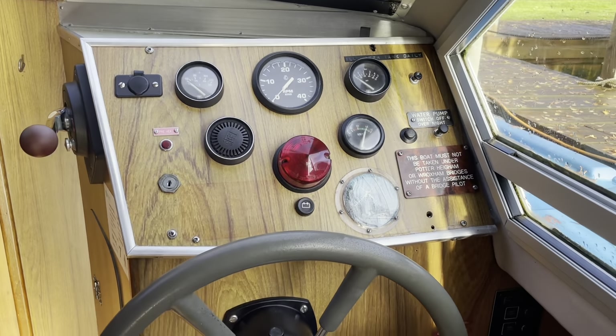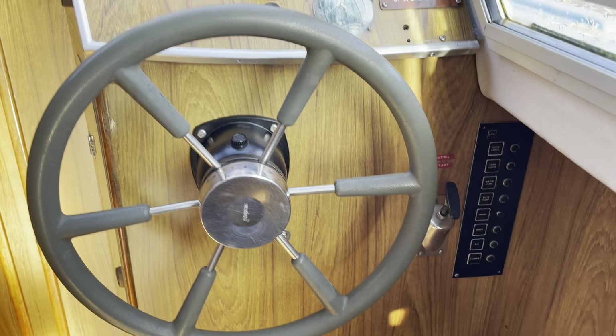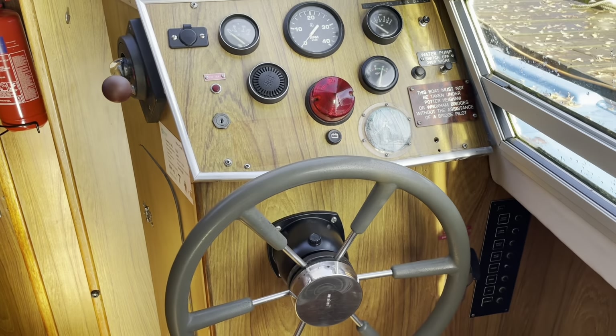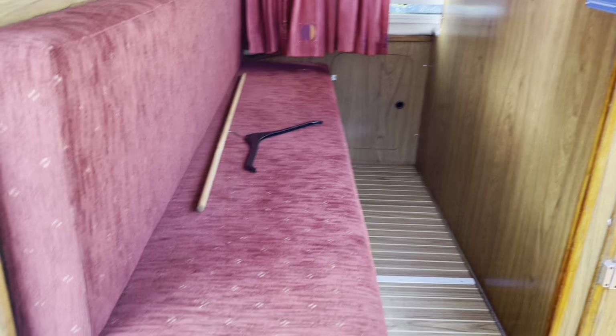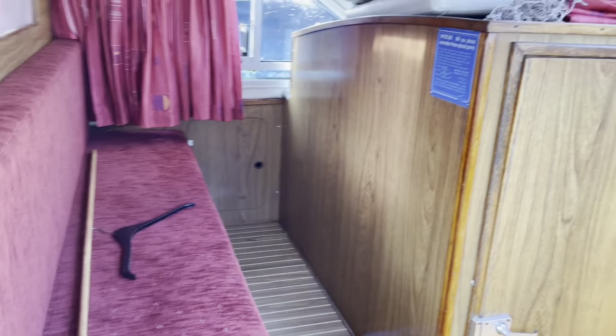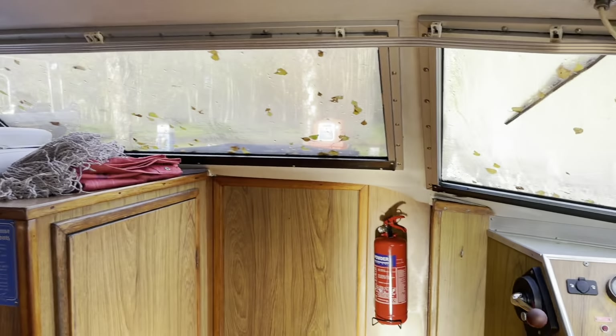The helm is very clear and easy to use. That single diesel BMC is very economical. We've also got some passenger seating — a bench on the port side looking up at the screens.